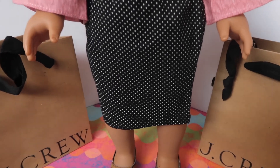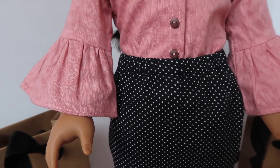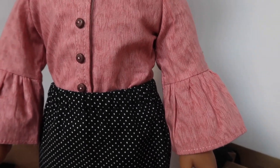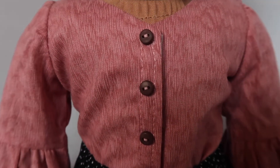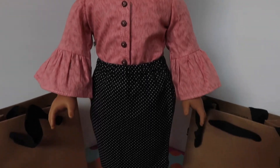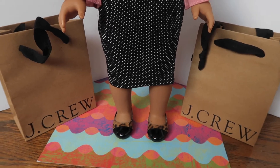Here we have another pencil skirt — it is black with white polka dots, very reminiscent of J.Crew. Her top has bell sleeves and is a shade of pink with chocolate brown buttons. Her hair is swept up in a low ponytail and she's wearing the leopard print flats with the black patent toe caps. This is another very cute outfit.